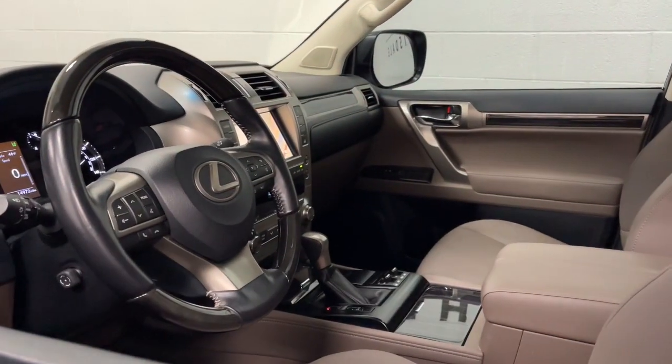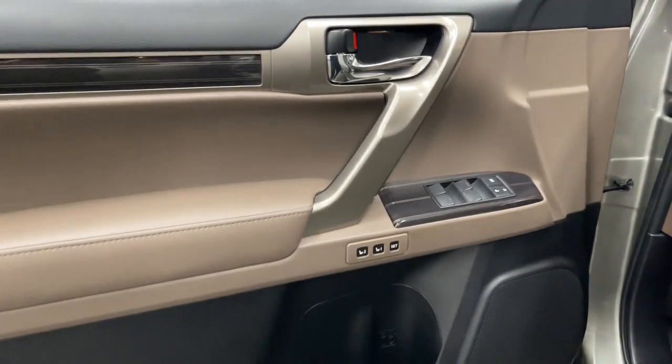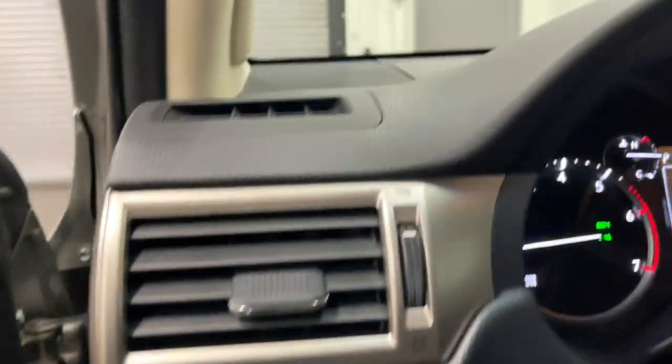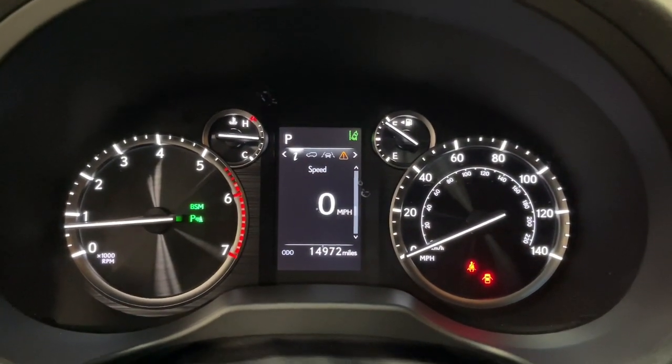Take your passion for comfort along on every adventure in this bold and capable GX. From the driver-focused cockpit within its peaceful cabin to its deluxe passenger amenities, this three-row luxury trail machine satisfies like no other. These are just some of the great options this vehicle comes with.